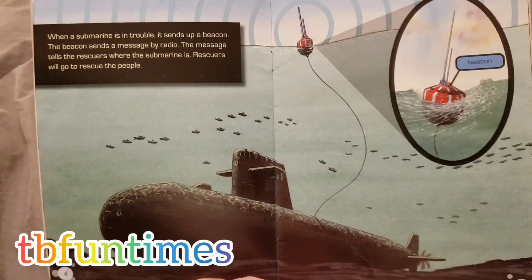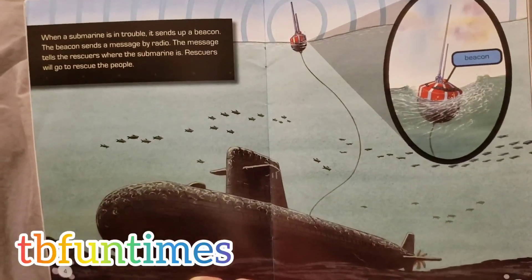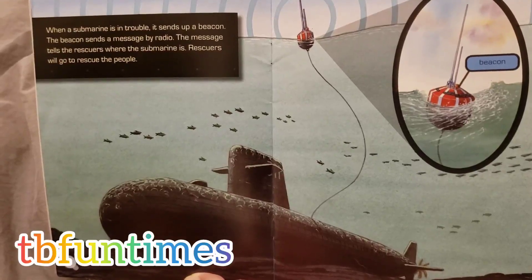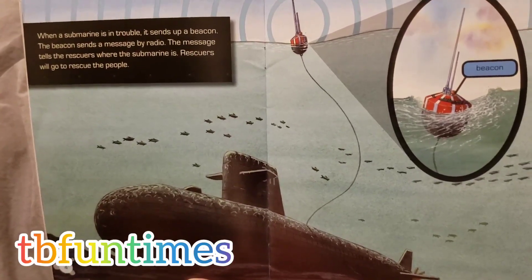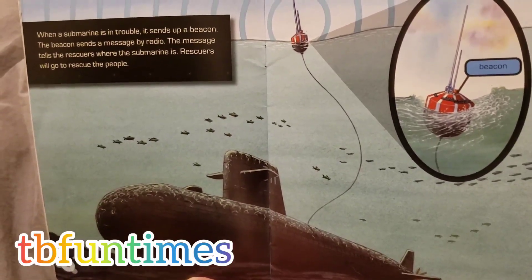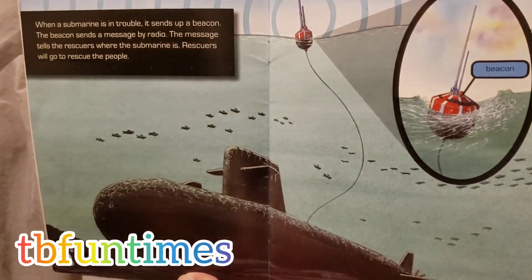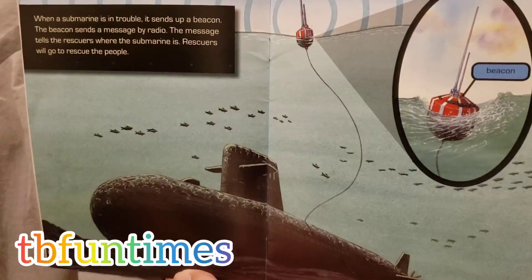When a submarine is in trouble, it sends a beacon. The beacon sends a message by radio. The messages tell the rescuers where the submarine is.